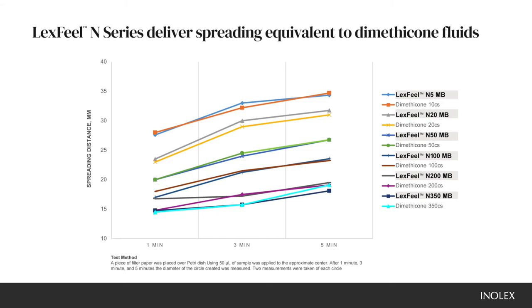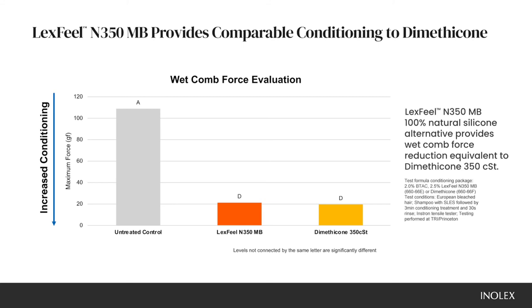We also evaluated the conditioning performance of Lexveal N350 since dimethicones are so frequently used in hair conditioners. Lexveal N350 performs comparably with conditioning, as measured by wet comb force reduction.